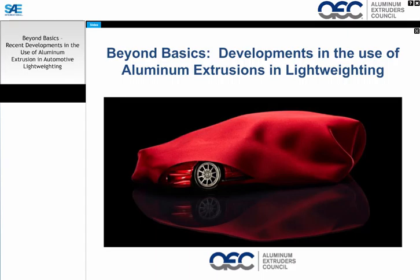Today we're going to discuss four key extrusion design variables and how they're being pushed to yield innovative solutions. These four variables are alloy selection and management, part geometry, tolerancing, and fabrication and joining. We'll also share several mini case studies.